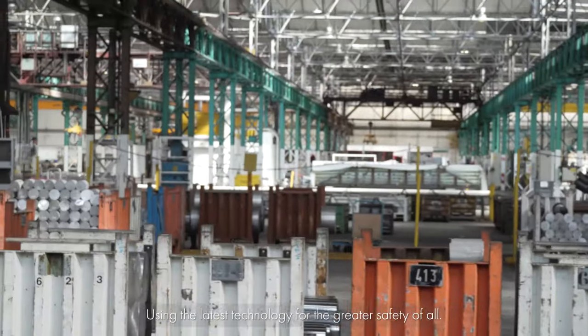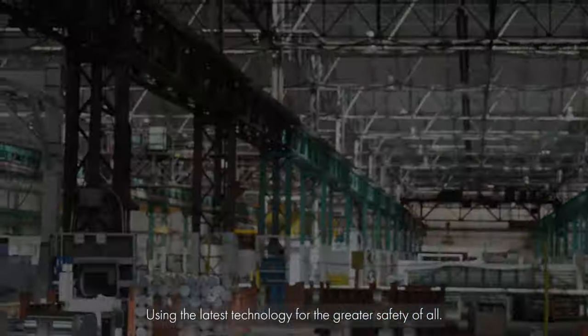Constellium's molten metal VR training is not just an innovative tool. It's a critical training device using the latest technology for the greater safety of all.